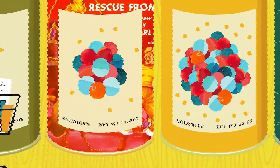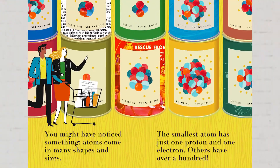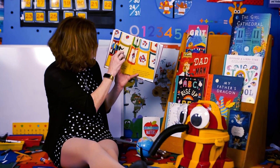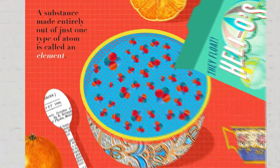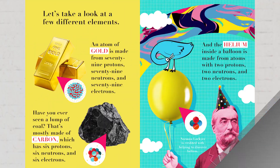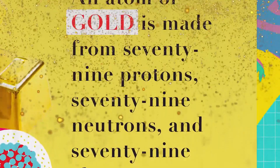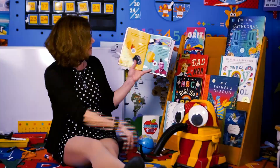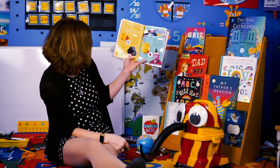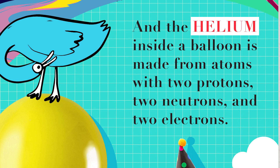You might have noticed something: atoms come in many shapes and sizes. The smallest atom has just one proton and one electron, and others have over a hundred. A substance made entirely out of just one type of atom is called an element. An atom of gold is made from 79 protons, 79 neutrons, and 79 electrons. A lump of coal is made mostly of carbon, which has six protons, six neutrons, and six electrons. And the helium inside a balloon is made from atoms with two protons, two neutrons, and two electrons.